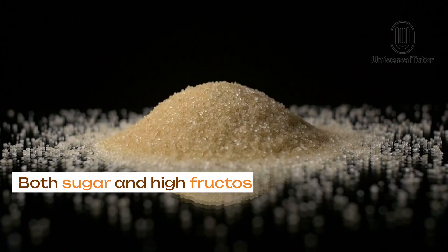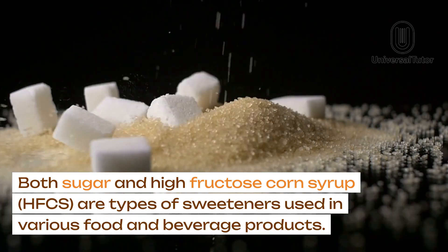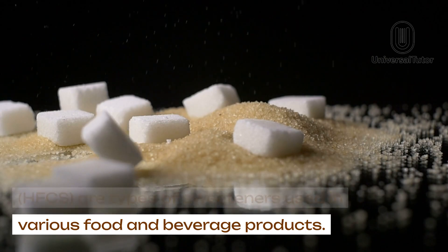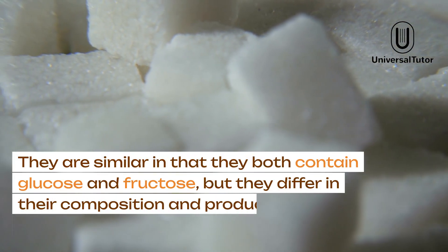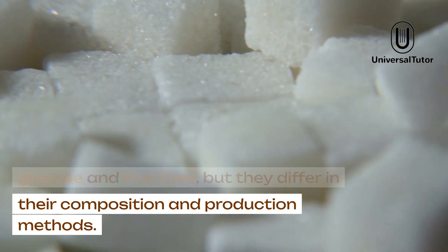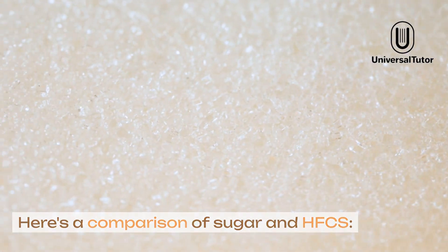Both sugar and high fructose corn syrup, HFCS, are types of sweeteners used in various food and beverage products. They are similar in that they both contain glucose and fructose, but they differ in their composition and production methods. Here's a comparison of sugar and HFCS.